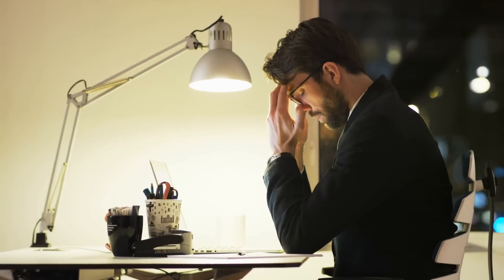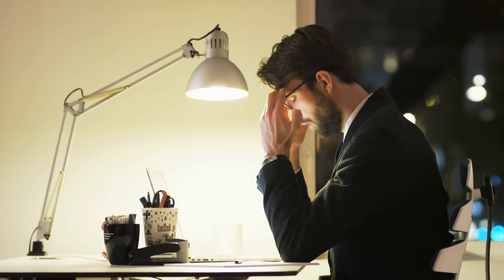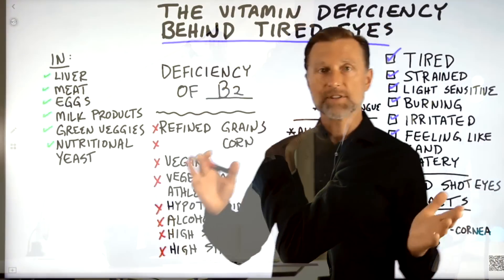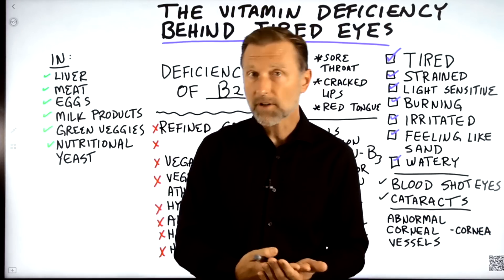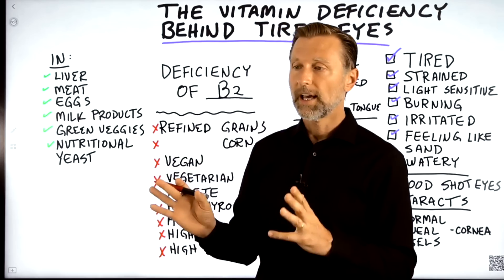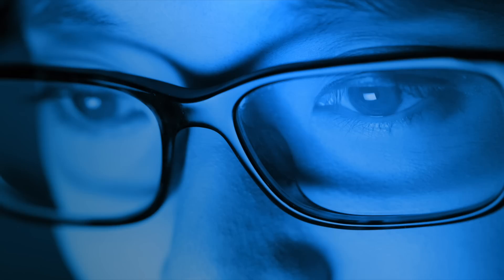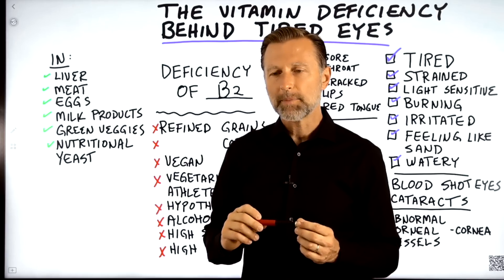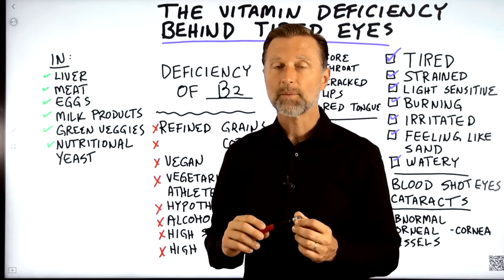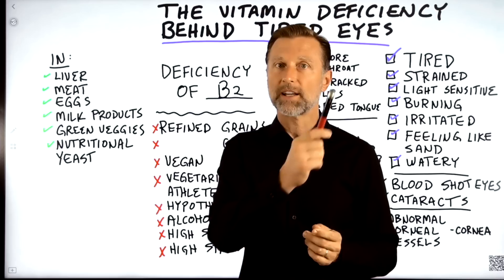If you're under high stress, you can use up more B2. That's the secret of how to fix your tired eyes. And of course, blue light from LED computer screens is a huge factor. The next most appropriate video would be on a topic called EMF — electromagnetic fields. Check it out.